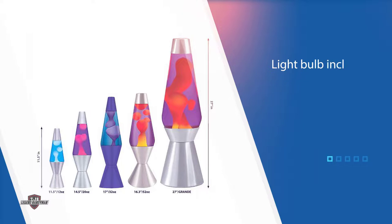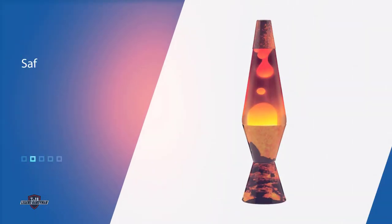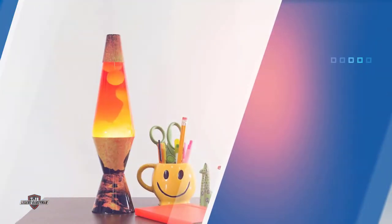The tricolored globe gives the white wax an appearance of red, orange, and yellow hues, recreating the color palette of lava. This lava lamp is the same size as many competitors' lamps, features UL testing and certification, and includes a 25-watt bulb.